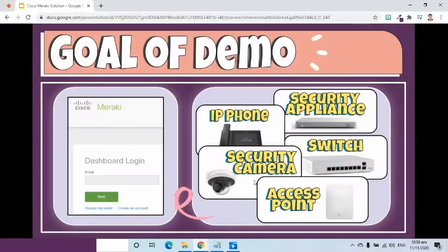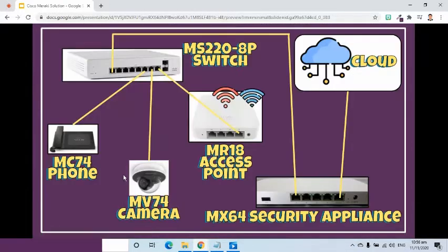I already created my account which I am going to use in this demo. I am going to show how to add and configure Meraki devices using a trial version of the Meraki dashboard. The goal of this demo is to connect and configure security appliance, switch, and access point devices to the Meraki cloud using my Meraki account.